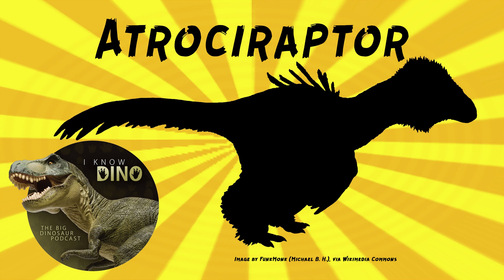Atrochiraptor was named in 2004 by Philip Curry and David Verricchio, and the genus name means Savage Robber. The species name is in honor of Wayne Marshall. It was found about three miles or five kilometers from the Royal Tyrrell Museum, and so the fossils are now housed there — if you're just down the road from one of the world's largest dinosaur museums, it's a good place to put them.